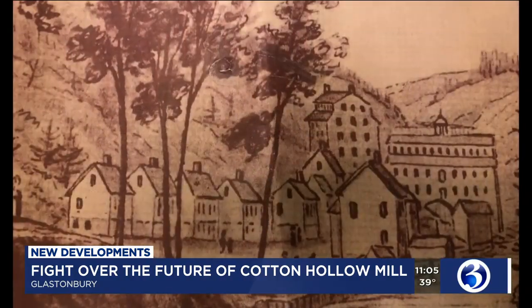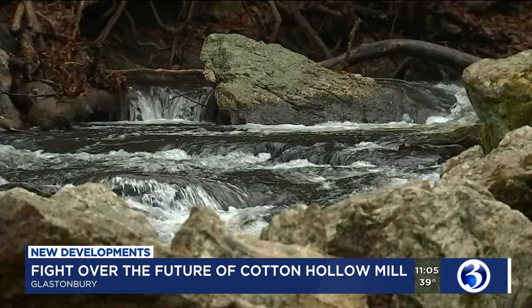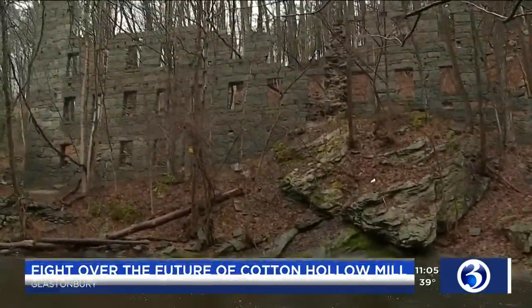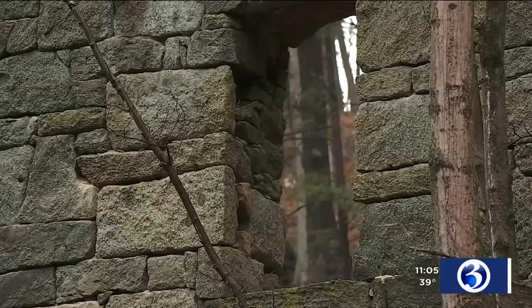Well, Aaron and Mark, you know the fate of the Cotton Hollow Mill is still up in the air, but tonight town leaders announced they will fight to try and save it. It was humming, it was throbbing — there were 350 people that worked there. The people who love what remains of this historic cotton mill in Glastonbury say it's so much more than an old tall wall in the middle of the woods.